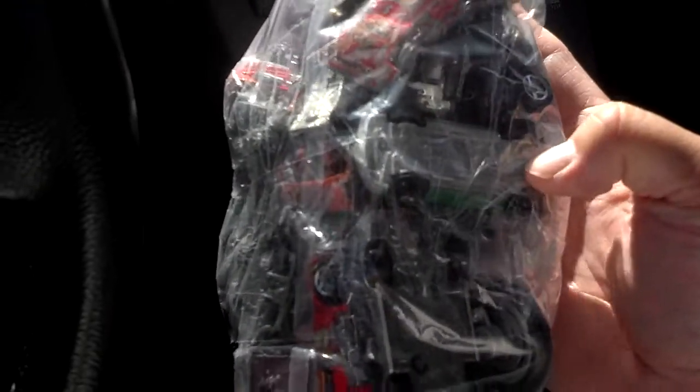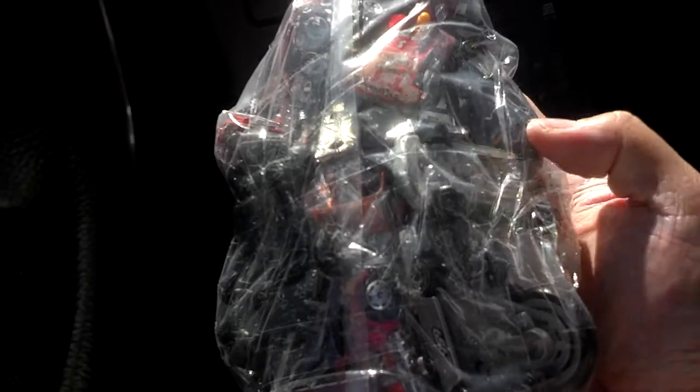This is a Hong Kong base 1976 Datsun 240Z — I believe, yeah, so that's a good one. I'm hoping there'll be other goodies in this bag. I just wanted to share this short but sweet little haul with you guys at my local Goodwill.